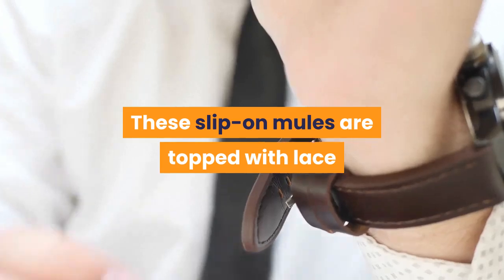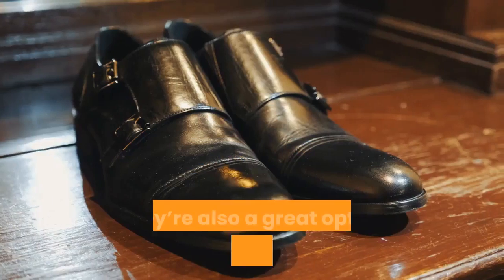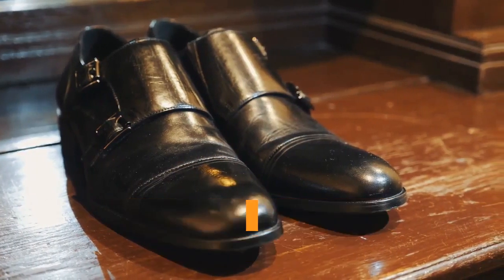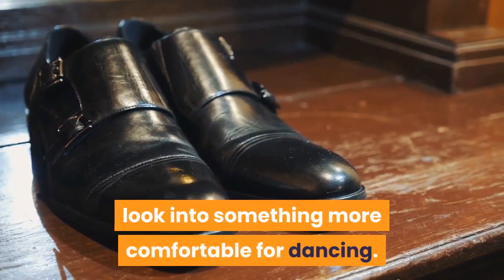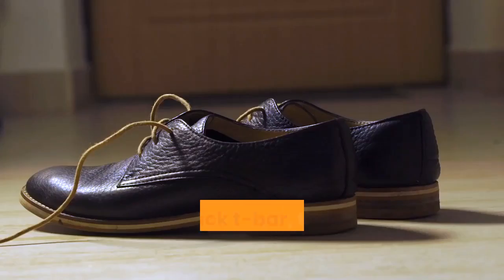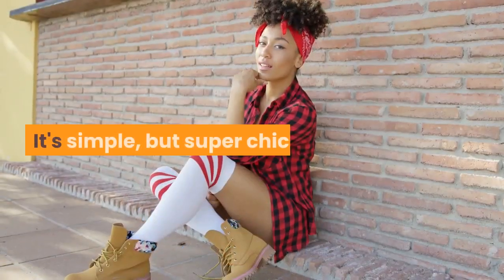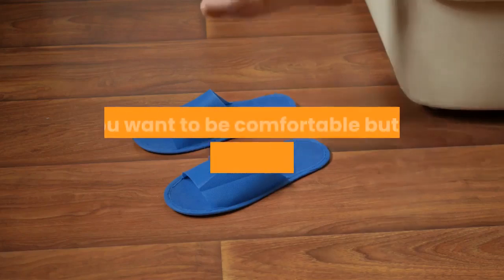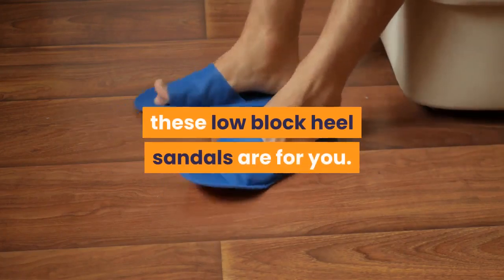These slip-on mules are topped with lace and a pearl strap to create an elegant silhouette. They're also a great option for a second shoe if you decide you want to change into something more comfortable for dancing. The thick T-bar, the toe ring, the kitten heel — it's simple, but super chic. If you want to be comfortable but still have a little bit of height, these low block heel sandals are for you.